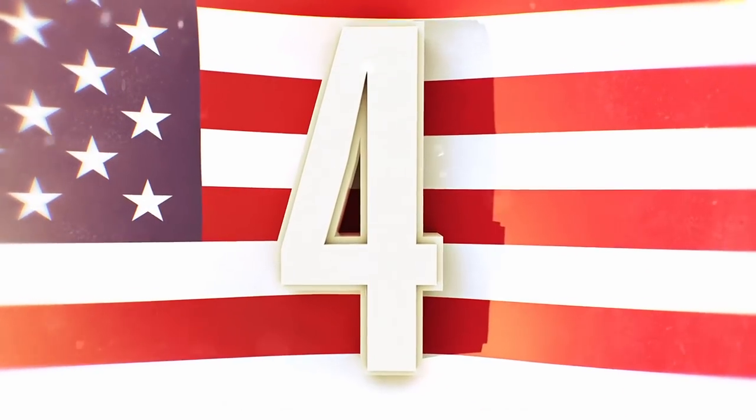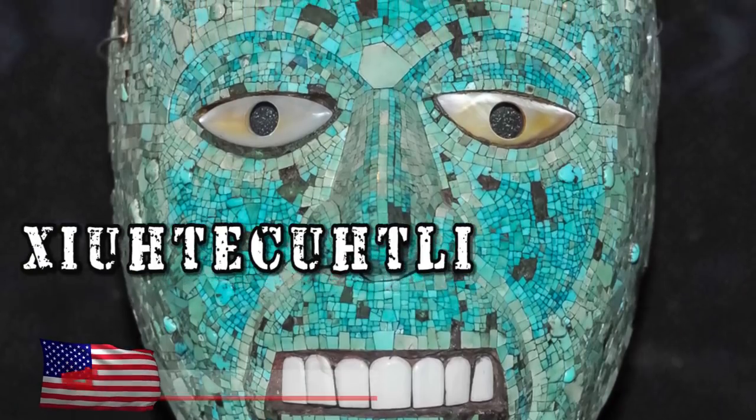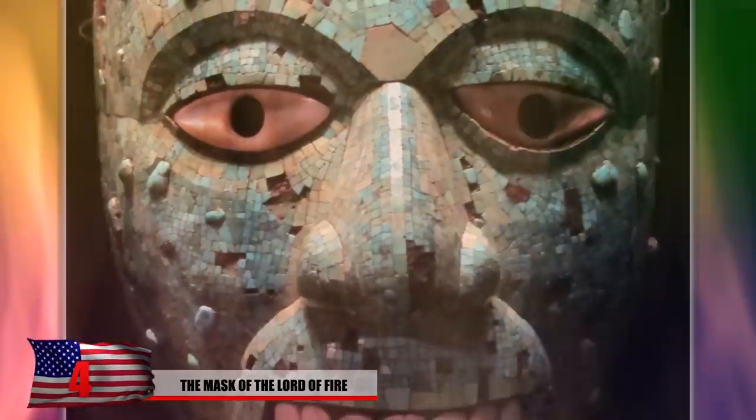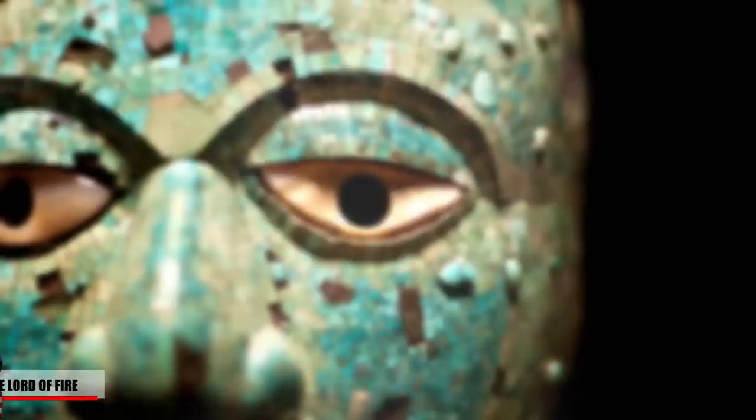Number 4: The Mask of the Lord of Fire. It was supposed to represent the god known as Xiutecuhtli — he was the god of fire, the god of daytime, and the god of heat. However, it's still not entirely clear, and this is just a guess by archaeologists and historians.